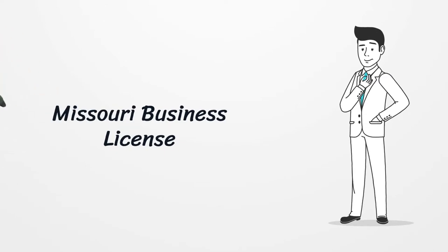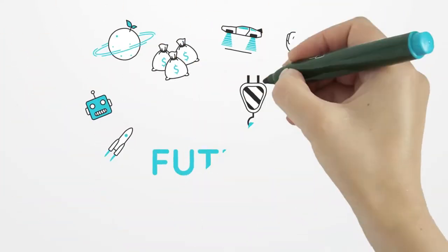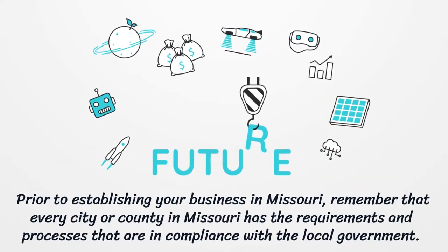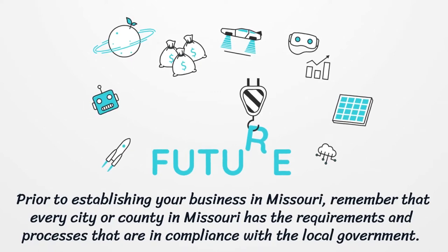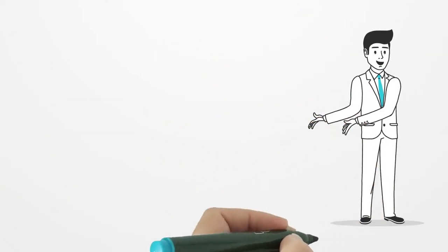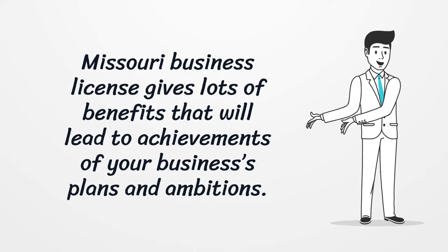Missouri Business License. Prior to establishing your business in Missouri, remember that every city or county in Missouri has requirements and processes that are in compliance with the local government. Missouri Business License gives lots of benefits that will lead to achievements of your business's plans and ambitions.